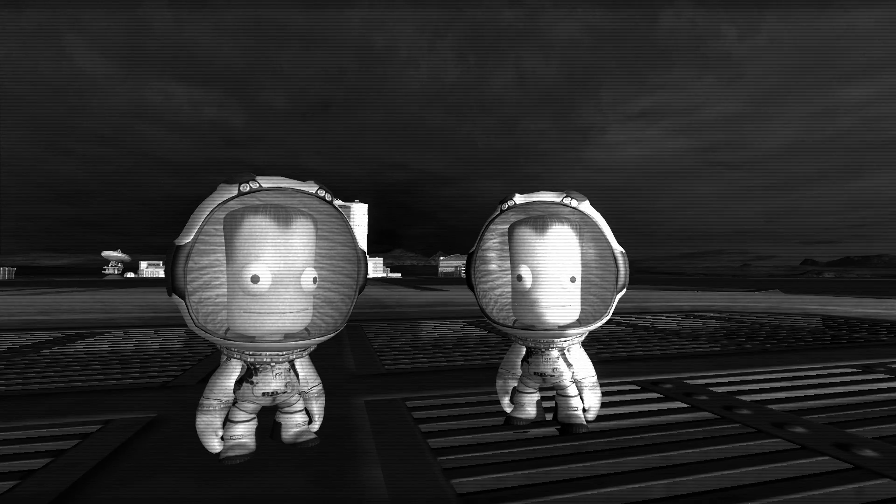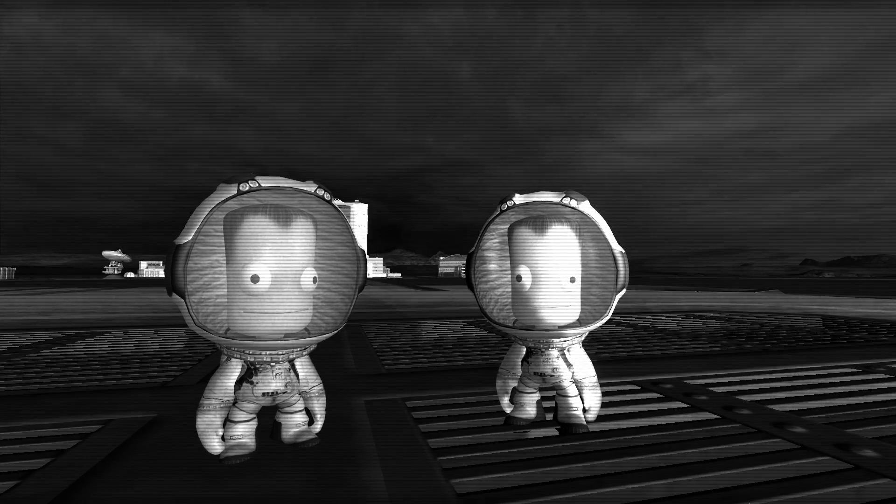Okay, ready? Three, two, one, say Kerbin. Okay, well our facial expressions haven't changed, but I have a new brilliant idea. Let's take a space selfie or Kerbo selfie. Curfie. Let's take a curfie.